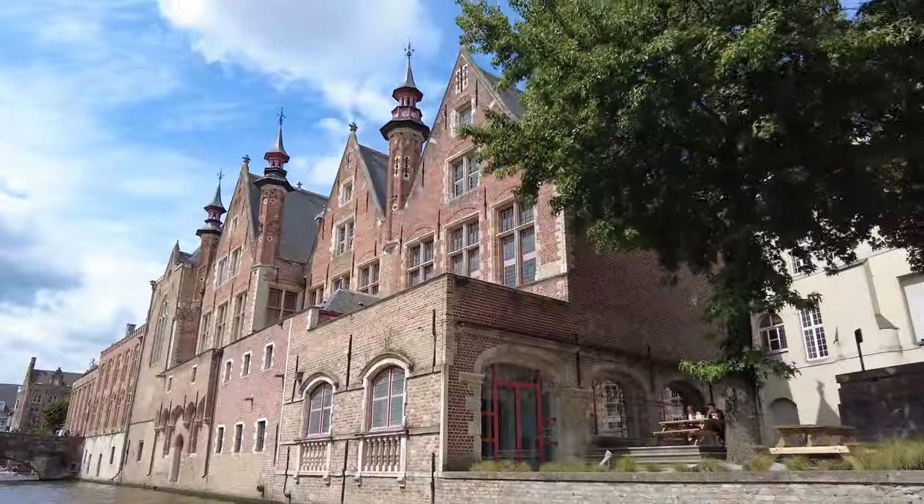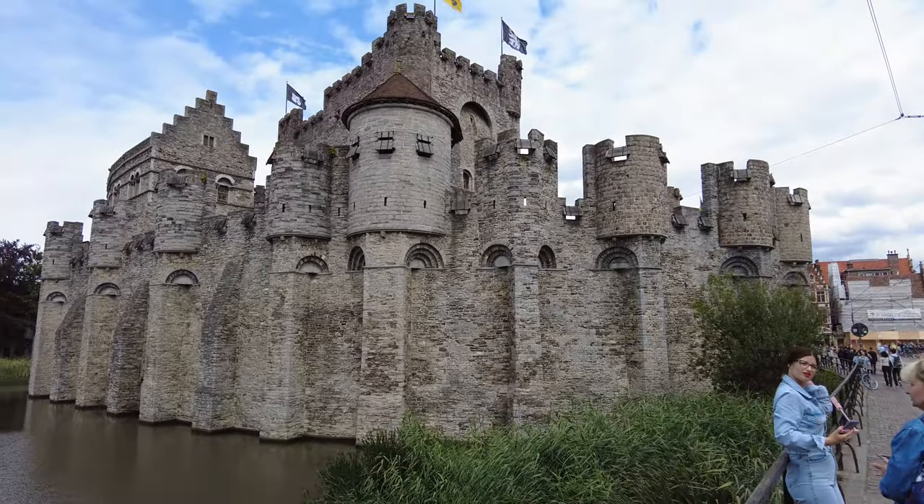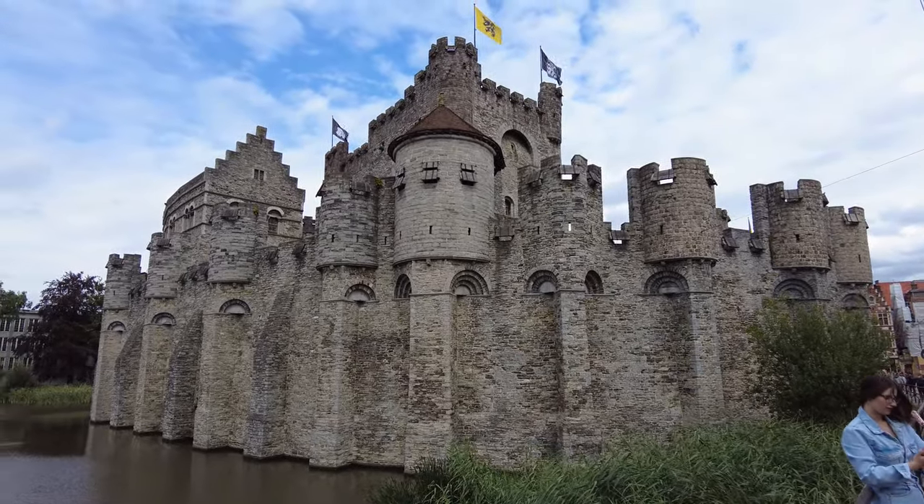I've seen many people online ask which town in Belgium to visit — Bruges or Ghent. Why not both? This is a guide on how to visit both Bruges and Ghent in one day.